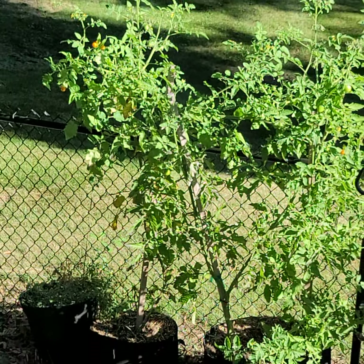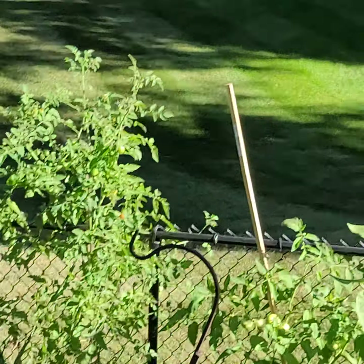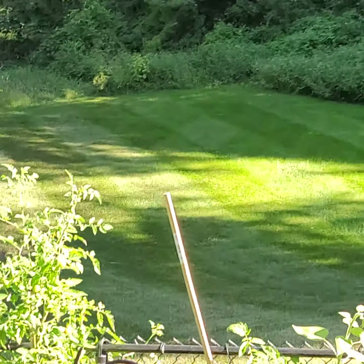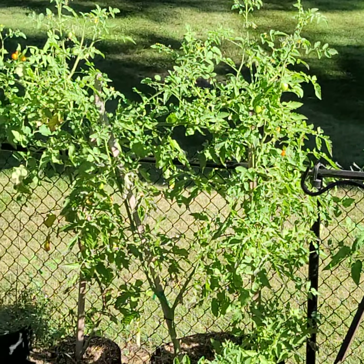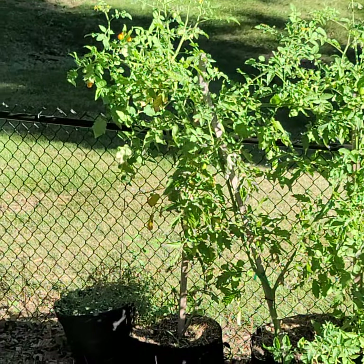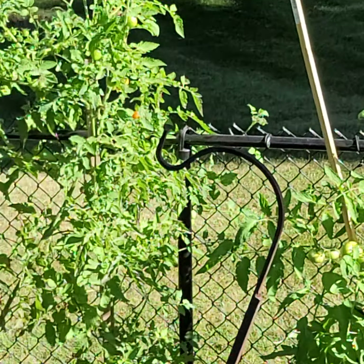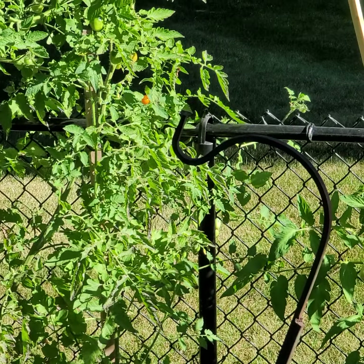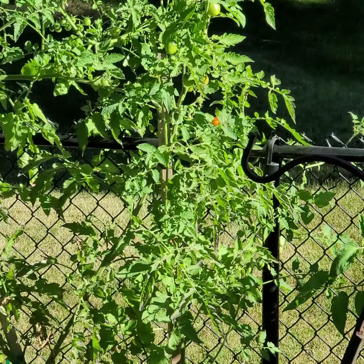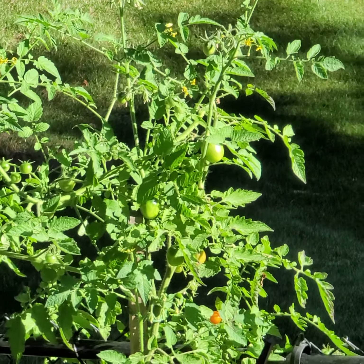Down here I have another Sun Gold — it was supposed to be given to someone but they didn't come to pick it up, so I just tossed it in the backyard, which doesn't get much sun with all the trees around. But there's just a little slice that gets enough hours of sun for it to survive. It's not as productive as the ones in full sun, but it's working. Next to it in this grow bag are two black plum tomato plants.